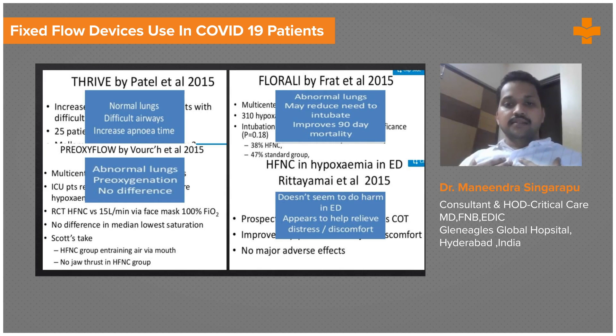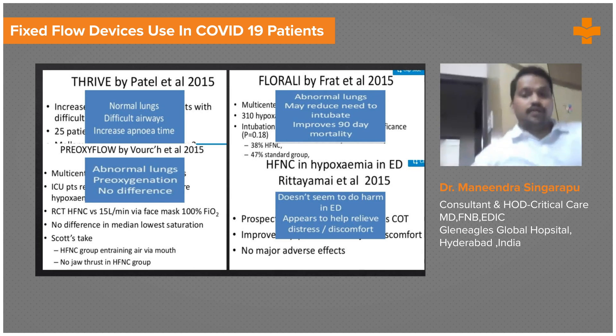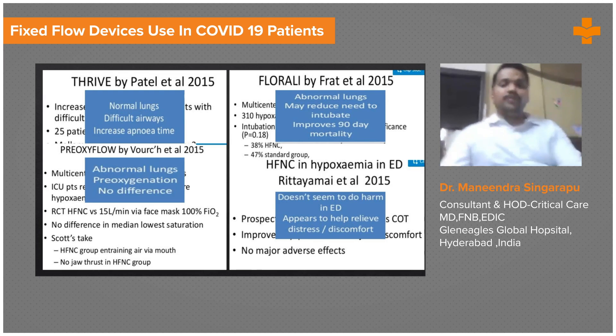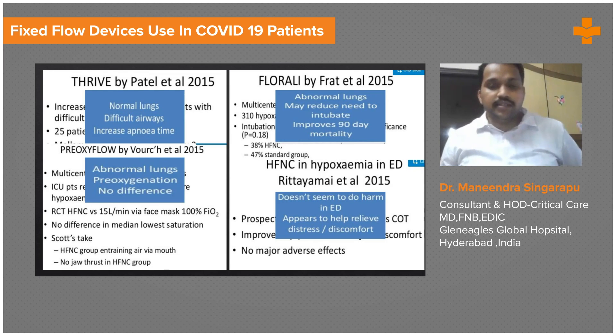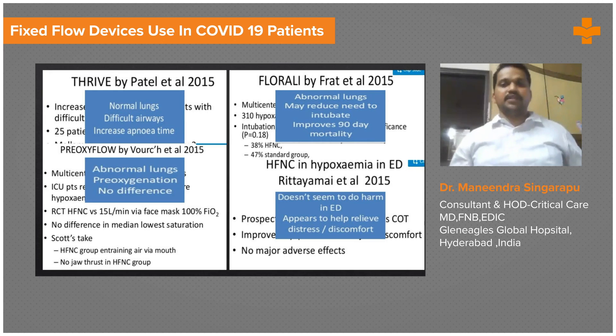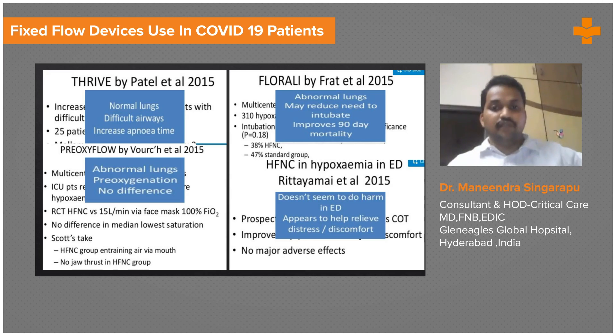Whenever you have a patient with normal lungs in a difficult-to-intubate situation, you may take a lot of time during intubation. Pre-oxygenating such patients with HFNC helps by increasing the apnea time, so the patient can tolerate hypoxia for a longer duration. The FLORALI trial showed that using HFNC decreases the chance of intubating patients with type 1 respiratory failure and improves 90-day mortality.